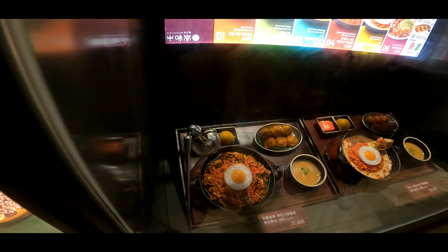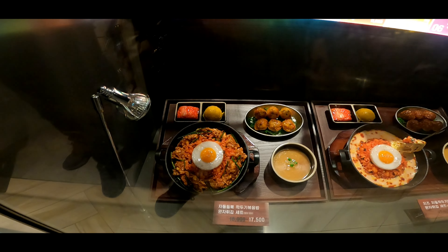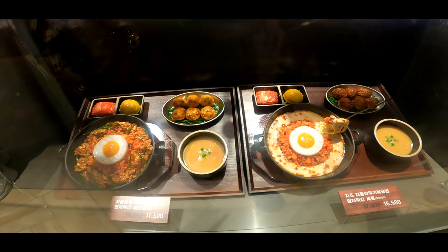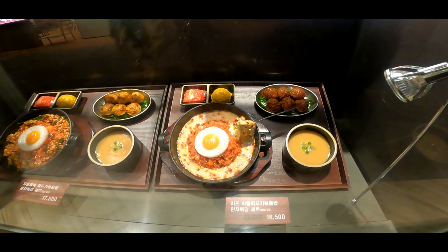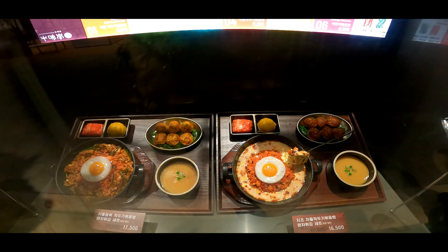This one looks yummy! But the price is 15,500 won — so I guess it's not that yummy anymore. They say when it's expensive, it's not yummy. But actually it is yummy!